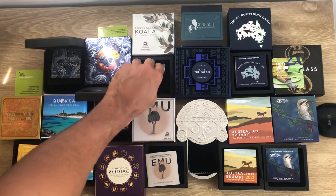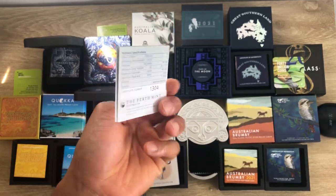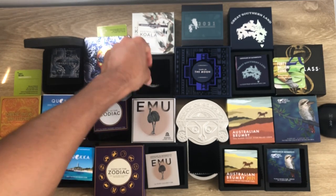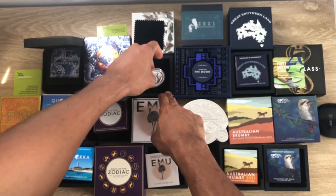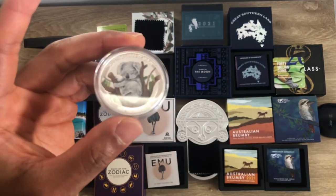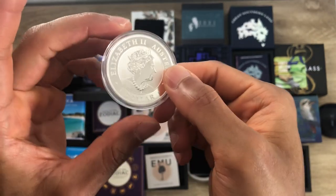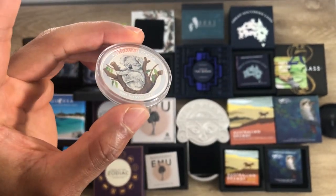Here's the packaging and the certificate of authenticity for the Koala. It's a one-ounce colored coin. I don't have the bullion version because I don't like the design, but I managed to get the colored coin.